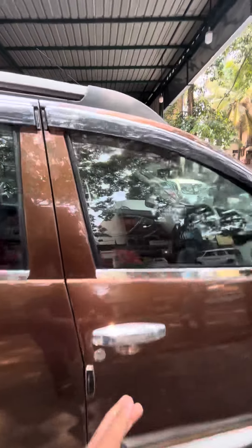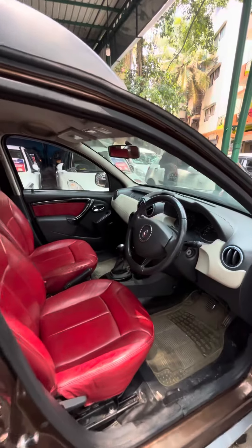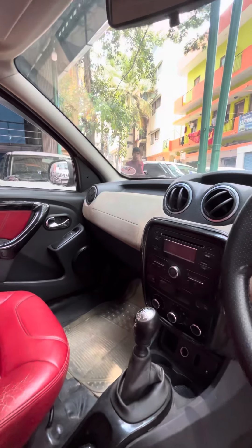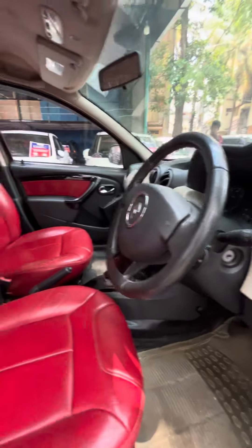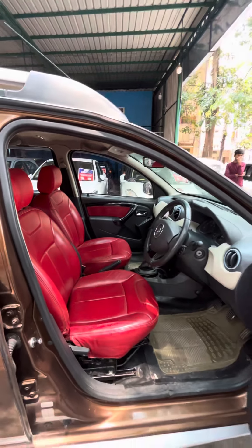Getting into the interiors, the car has AC, four door speakers, an airbag with ABS, media controls right here, and additionally installed leather seats.